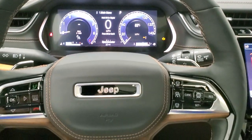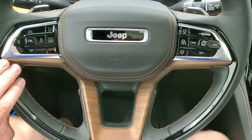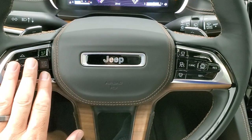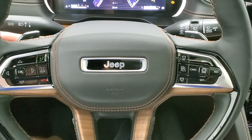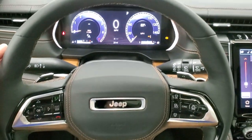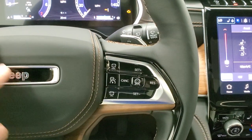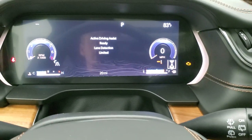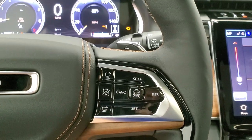The steering wheel is redesigned this year. You get the wood grain trim on there and black trim as well. Up here are your instrument controls, Bluetooth controls, paddle shifters, and audio controls on the back. You still get the thumb pads. You get the adaptive cruise control, and this button is for active driving assist and lane detection.